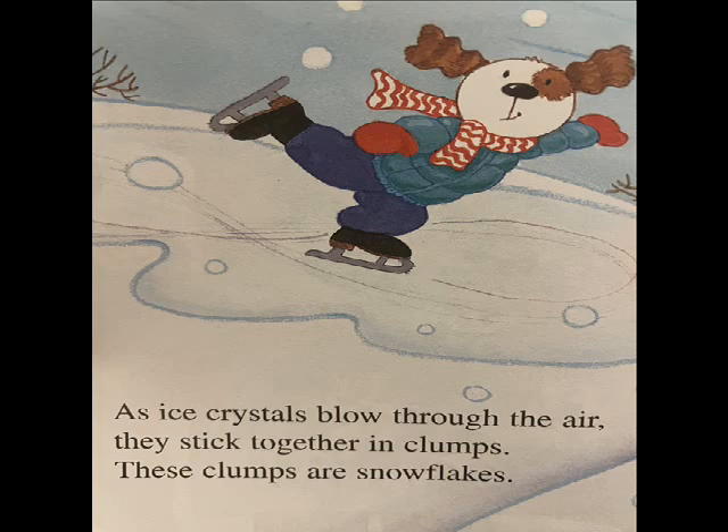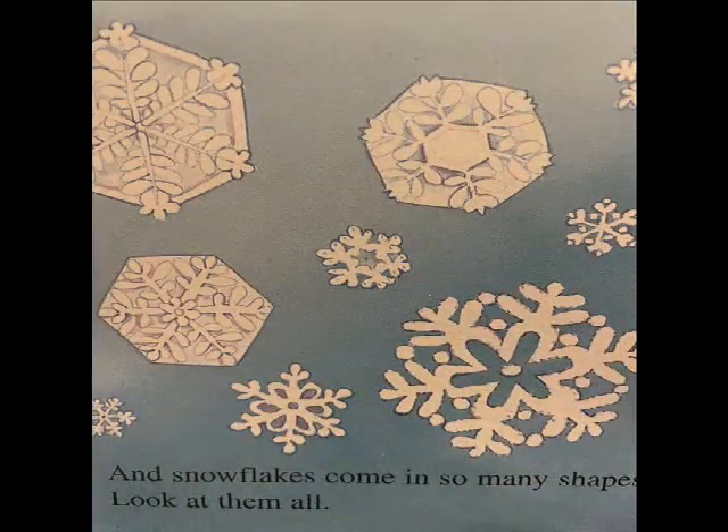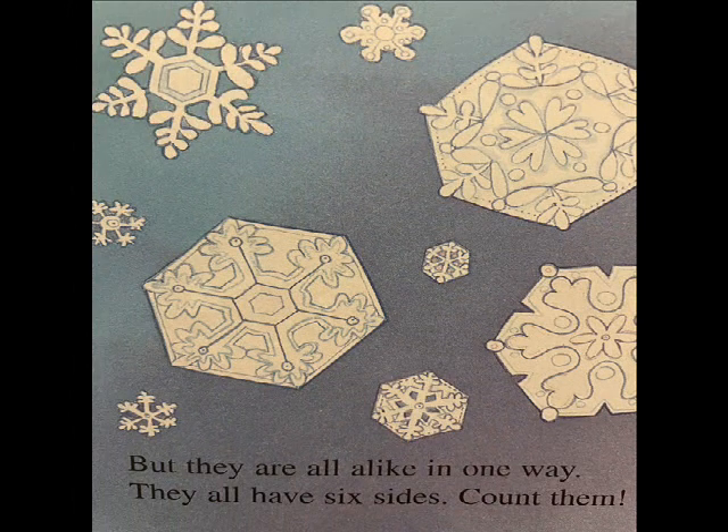These clumps are snowflakes. Some snowflakes are large, some are small. And snowflakes come in so many shapes. Look at them all. But they are all alike in one way — they all have six sides. Count them.